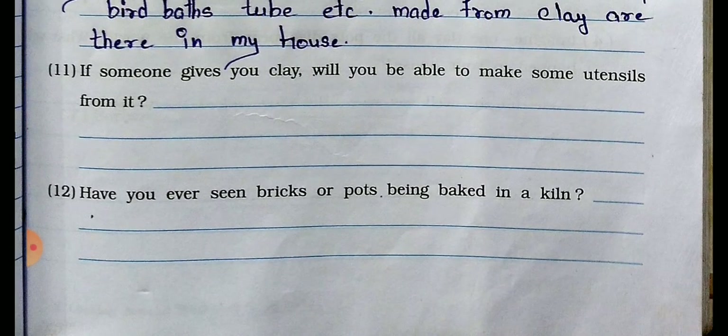Question number 11 and 12 you have to write with your own opinions. Question 11: If someone gives you clay, will you be able to make some utensils from it? If yes, write yes; if no, write no. Question 12: Have you ever seen bricks or a pot being baked in a kiln? If you have seen it, write yes; if not, write no. These two questions require your own personal answers.